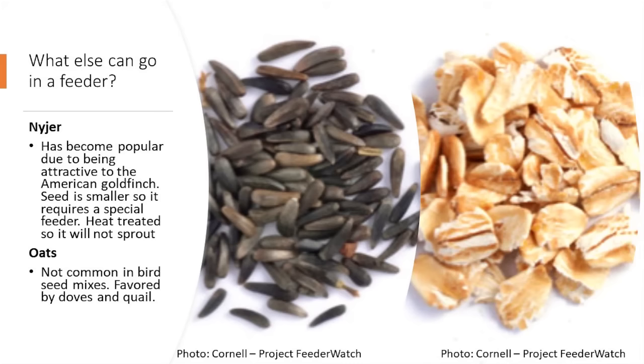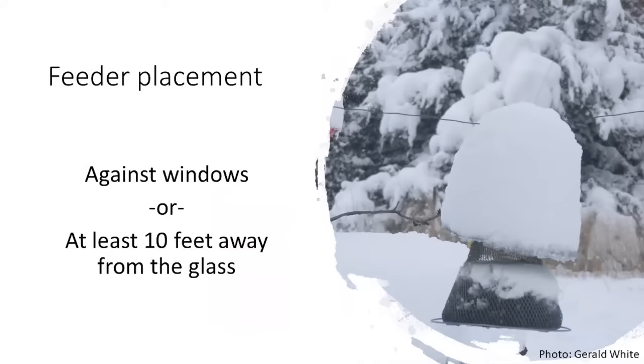You could put oats on a platform feeder or spread them on the ground. In terms of feeder placement, ornithologists recommend either placing feeders right against the window using a suction cup, or placing them at least 10 feet away from the glass. The reason is that when a bird gets spooked, their immediate reaction is to take flight — within two to three feet they pick up speed very quickly, increasing the risk of striking your window.